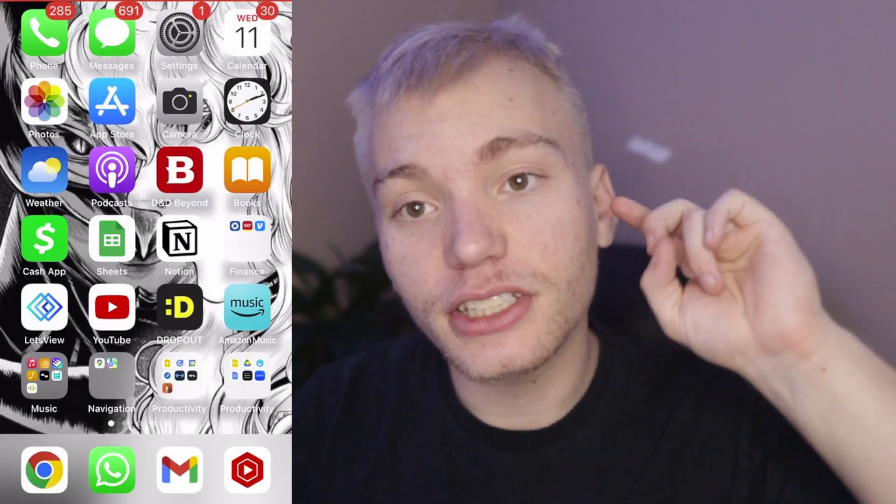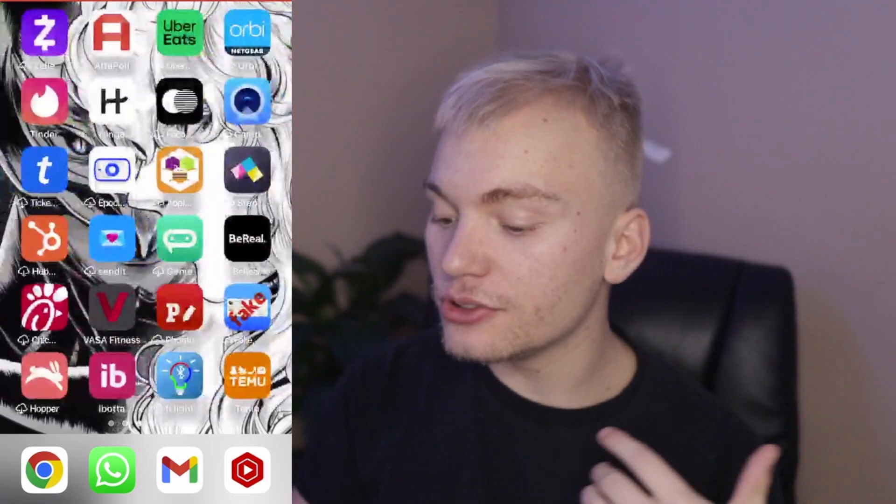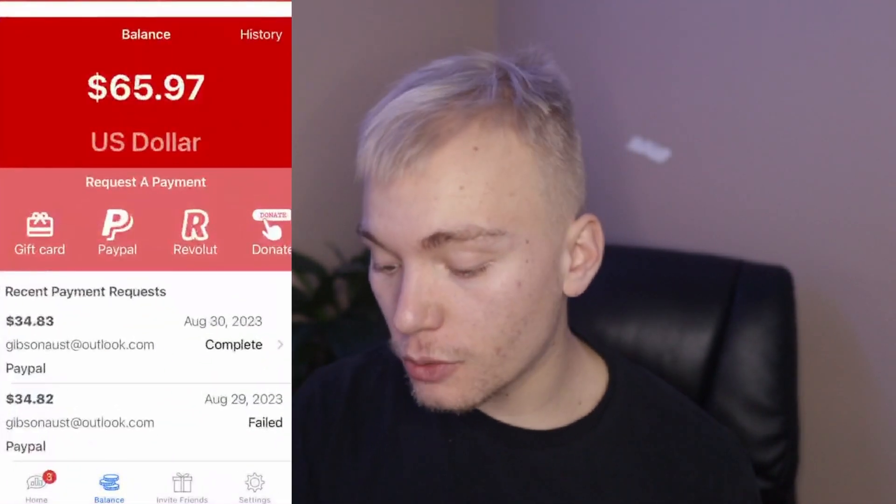If you guys want to create an easy stream of passive income that you can use to pay for Apple Music after you've used up that six months, I have good news. Right now I'm going to show you some easy apps you can install on your phone to make some completely free money, which you can then use for Apple Music. The first thing you're going to want to do is click on the first link in the description to download our first app, which is going to be Adiple.